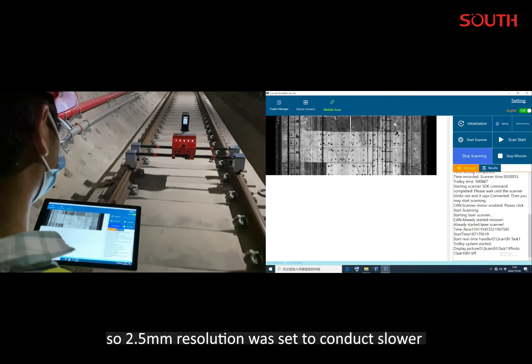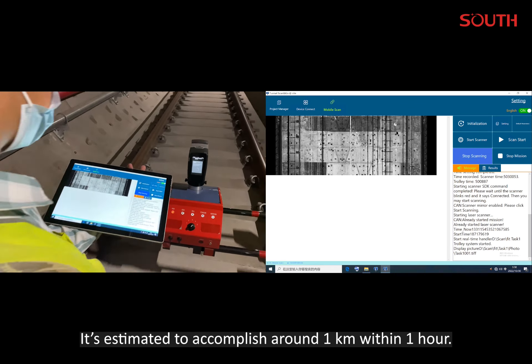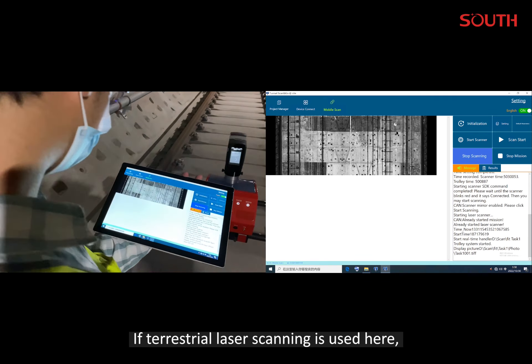So 2.5 mm resolution was set to conduct slower scans with smaller line spacing. It is estimated to accomplish around 1 km within 1 hour. If terrestrial laser scanning is used here,